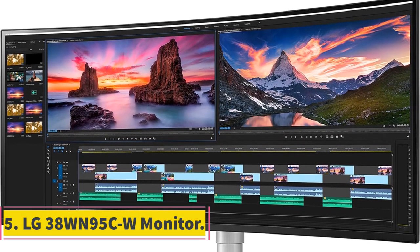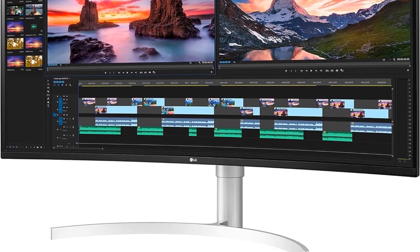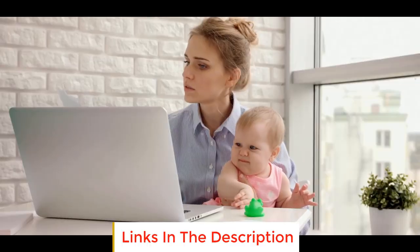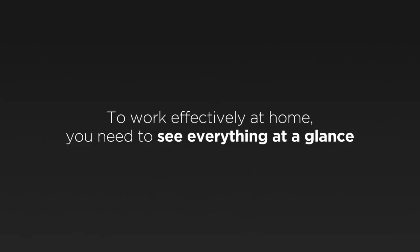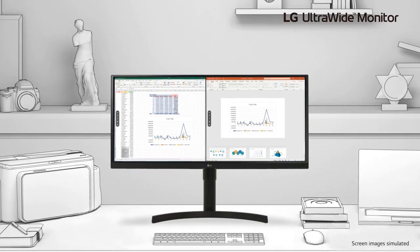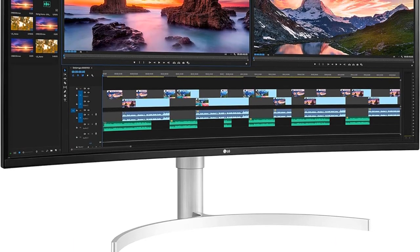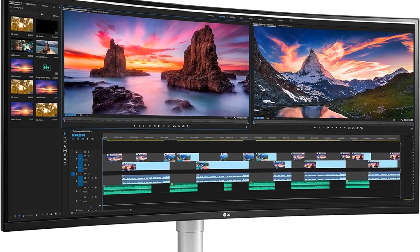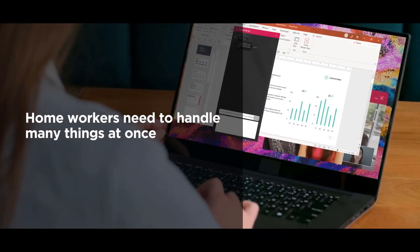Number 5: LG 38WN95C-W Monitor. The LG 38WN95C-W Monitor is a powerhouse when it comes to immersive and high-performance display. Its expansive 38-inch curved ultrawide QHD Plus screen, boasting a resolution of 3840x1600, ensures a stunning visual experience. The Nano IPS display technology guarantees vibrant and accurate colors, covering an impressive DCI-P3 98% color gamut and achieving VESA DisplayHDR 600 certification for dynamic and lifelike visuals. With a wide 178-degree viewing angle both horizontally and vertically, and a brightness of 450 cd/m², the monitor delivers sharp and clear images.